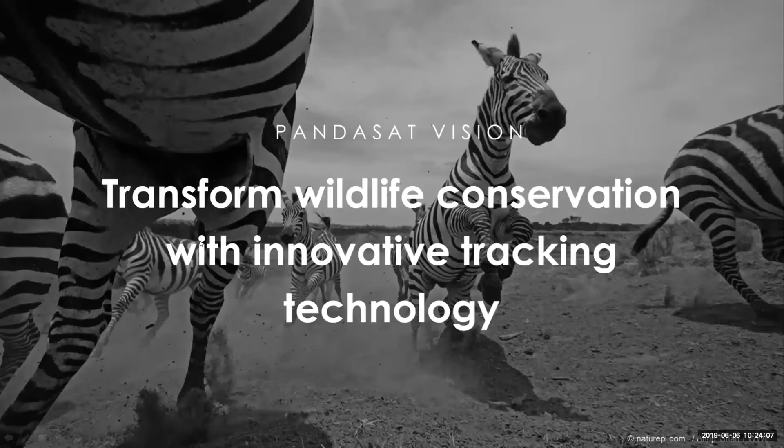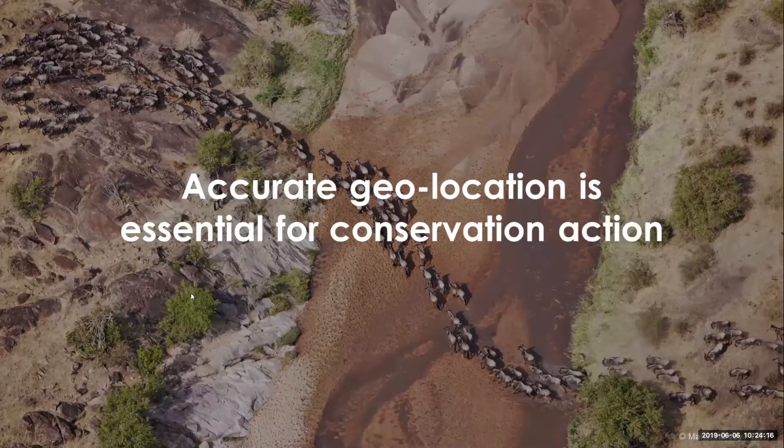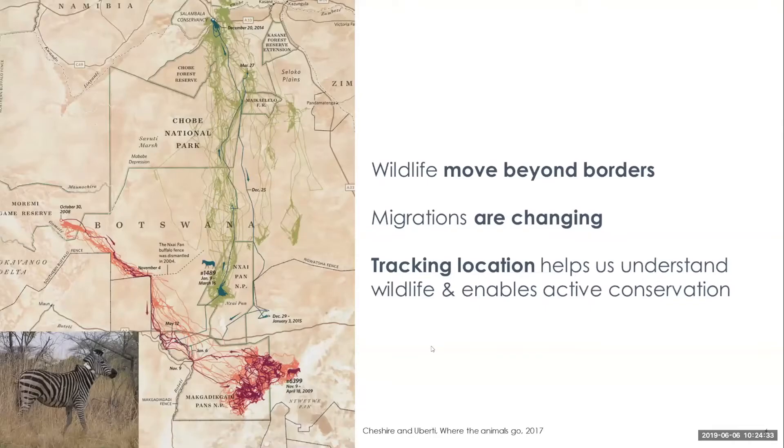Our vision is to essentially change wildlife conservation with new technology specifically designed for tracking. Accurate geolocation is really important for us to have effective conservation action. Wildlife move over great distances, and we need to know where they are in order to effectively conserve them.